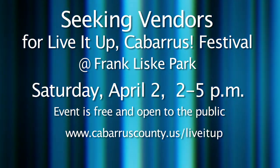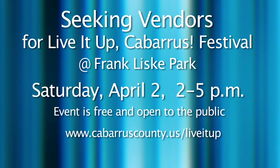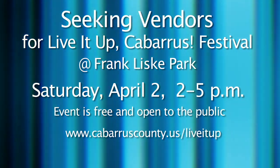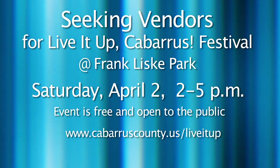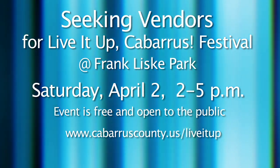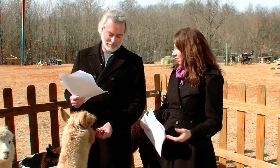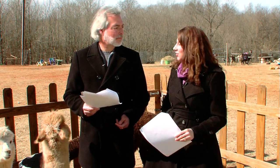The 2011 Live It Up Cabarrus Festival will be held on Saturday, April 2nd from 2 to 5 p.m. at the barn at Frank Liske Park in Concord. This event is free and open to the public. Cabarrus County is seeking vendors to provide demonstrations and samples at informational booths. To learn more and to download a vendor or participant application, log on to cabarruscounty.us/liveitup. This is a great opportunity for any organizations or businesses with products or services related to healthy living to get the word out in the community.